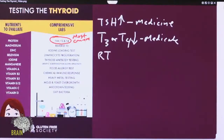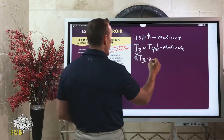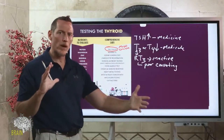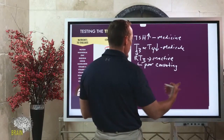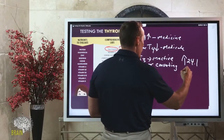One thing to look at is reverse T3. Reverse T3 is a stereoisometric mirror image of T3, but it's inactive. If your reverse T3 values are really high, it's often a biochemical marker of poor conversion — meaning you're poorly converting T4 into active T3. Labs have expanded the reference range on this test over the past three to four years; the new reference range is around 24.1, whereas the old reference range was 20.